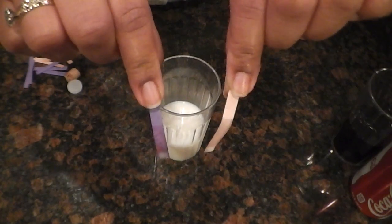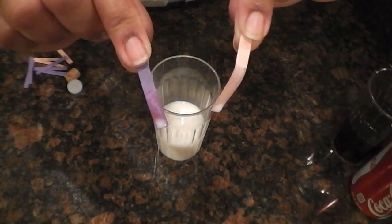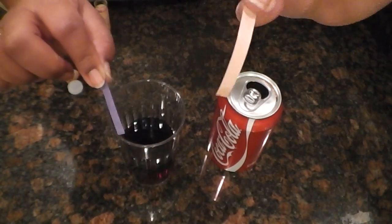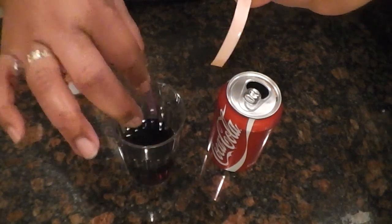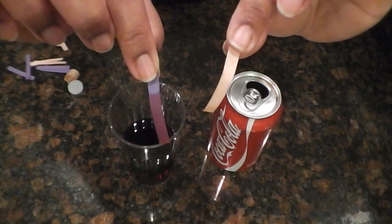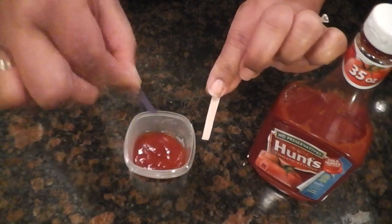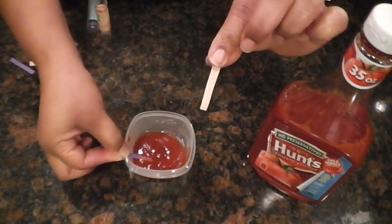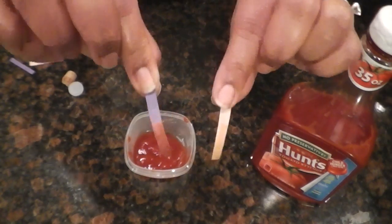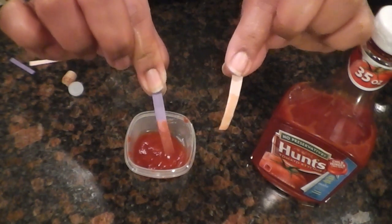Okay so now we have the coca-cola. The red paper stays the same. The blue paper turns — is it an acid or is it a base? The red paper stays the same. The blue paper turns red. Is it an acid or a base?